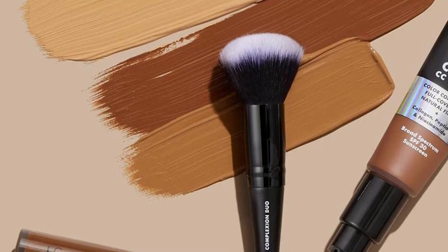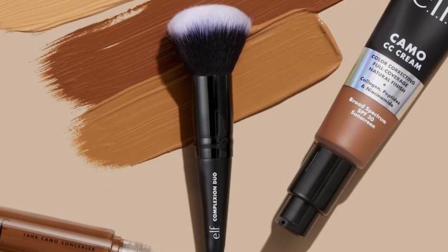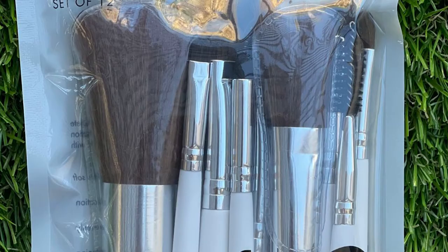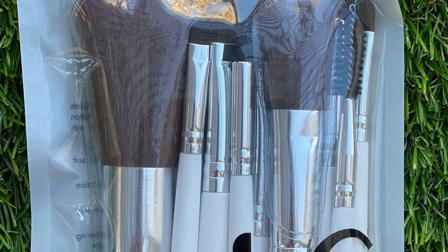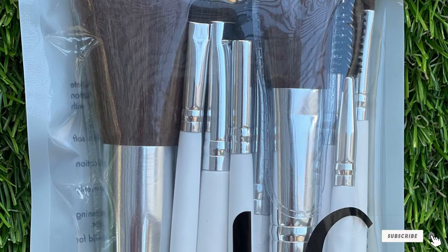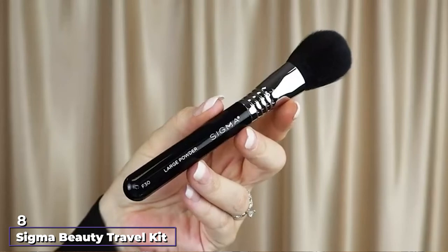The set includes detailed instructions to help even beginners achieve professional makeup application. ELF is famous for providing professional quality cosmetic items at affordable prices. This set is backed by outstanding online reviews, including nearly 600 five-star reviews on Amazon. It is also recommended by Total Beauty, InStyle, Into the Gloss, and Refinery29.